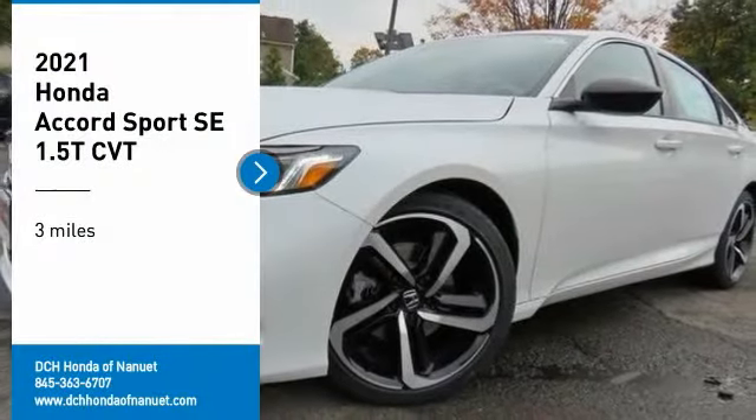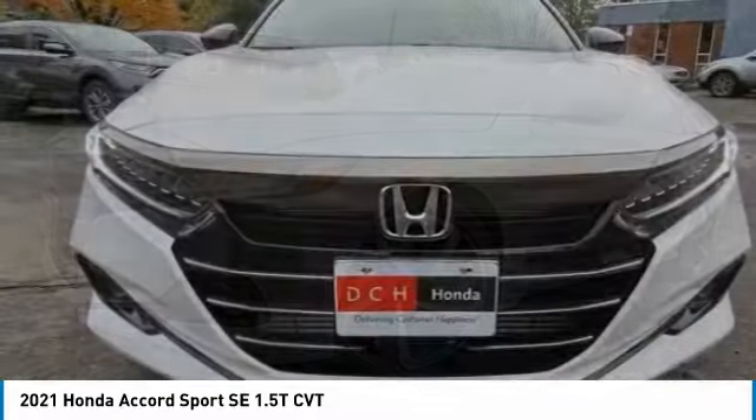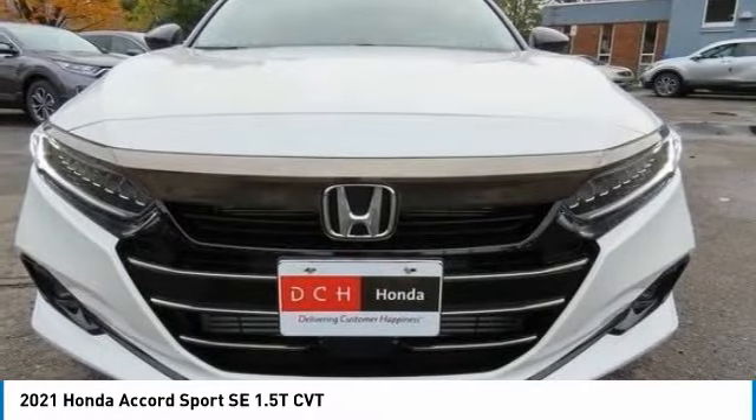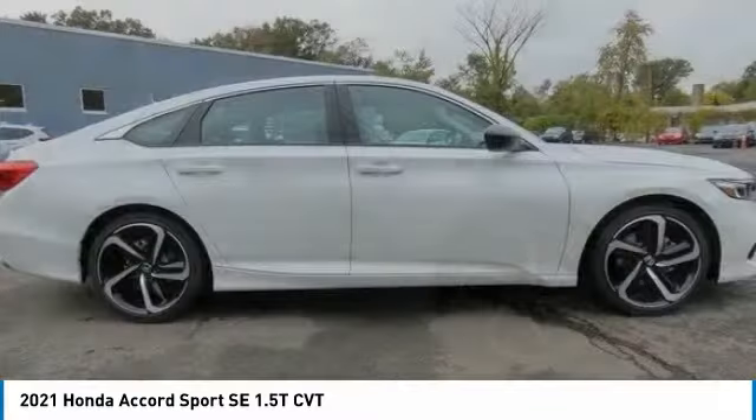We are pleased to show you the 2021 Honda Accord — ingeniously simple, yet overflowing with luxury and technological creativity. All that and more in the Accord.